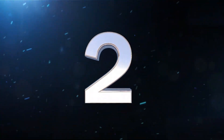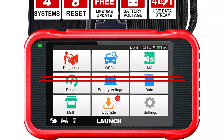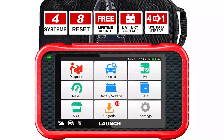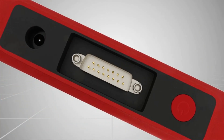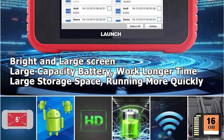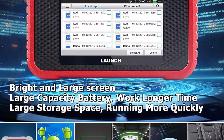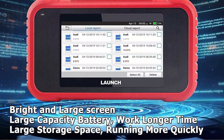At number 2 is the Launch CRP129e scan tool. Due to its capabilities as a diagnostic tool and a wealth of features for the price, the Launch CRP129e comes in as our runner-up for the best OBD2 scanner overall. You can use this 5.0-inch touchscreen without starting the car because it has an idle battery. Additionally, you can reset diagnostic fault codes, run emissions tests, and visualize real-time data. As long as you purchase from an authorized dealer, Launch offers free lifetime updates. It has data coding protocols from more than 1,000 vehicles and nearly 60 automakers.